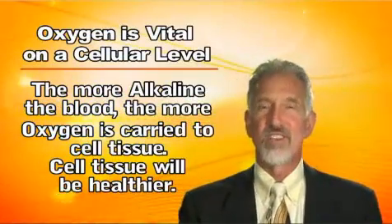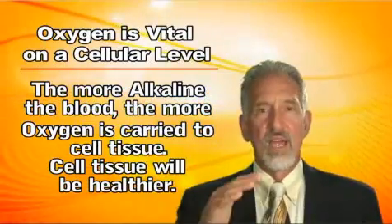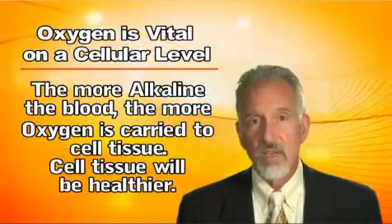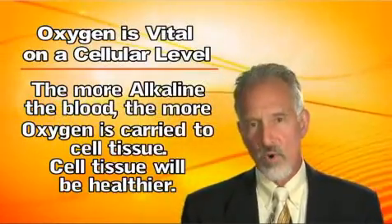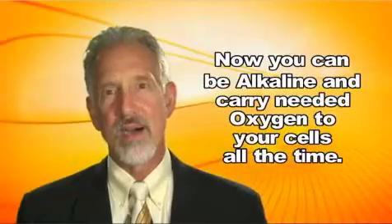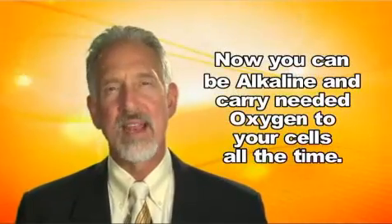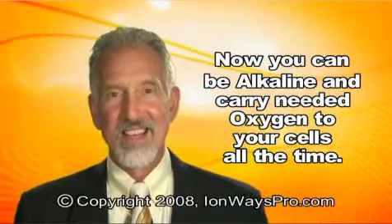The more oxygen delivered at the tissue level, the healthier they're going to be. Enzymes, hormones, energy production — everything works better when the blood is more alkaline. Now that you have an understanding of how these processes work in your body, imagine the value of being able to alkalize your body while at the same time creating incredible oxidative reduction potential. Well, now you can.